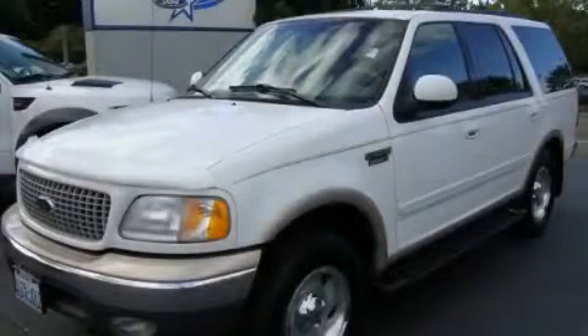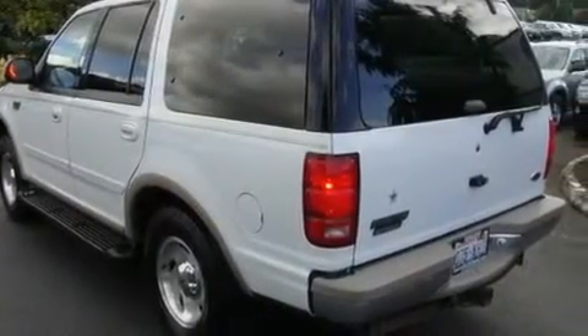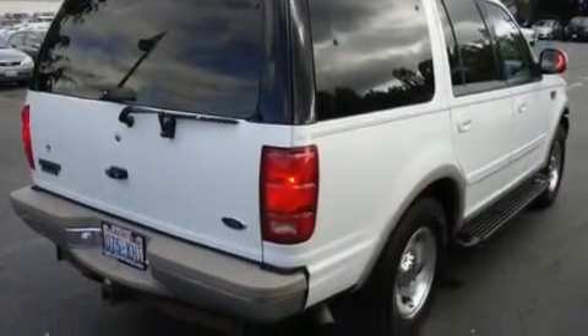This is a 1999 Ford Expedition, a vehicle with safety, comfort, and space. It features a 5.4-liter, eight-cylinder engine, an automatic transmission, and four-wheel drive.